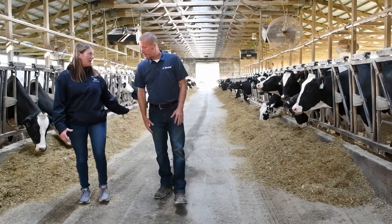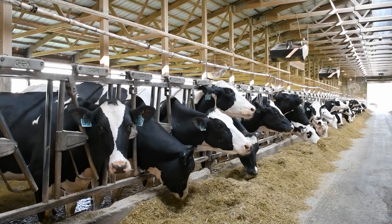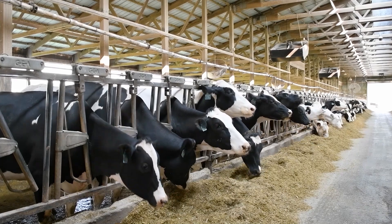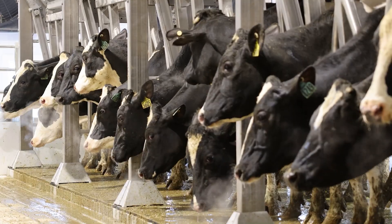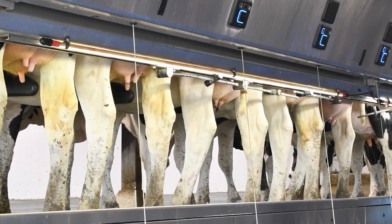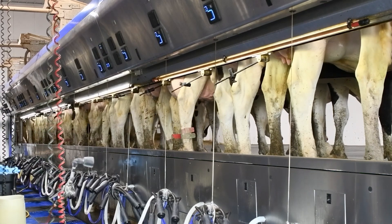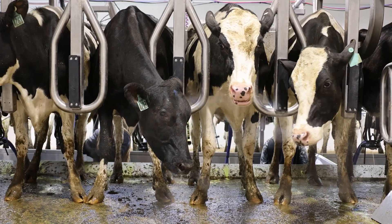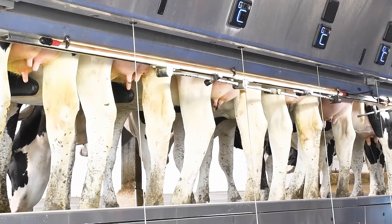Cow comfort is one of the key factors in dairying. When the cow is comfortable, she's able to eat more, she can produce more milk, they're free of injuries and everybody is just so much happier. The number one factor for our decision on the P500 was cow comfort. The P500 is a sturdy parlor that allows flexibility for our big cows and just seemed like it was going to be a good fit for the size of our cows. We tend to have bigger cows, so the P500 seemed like a good fit for us.